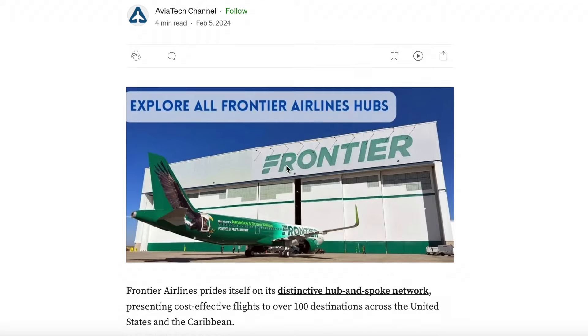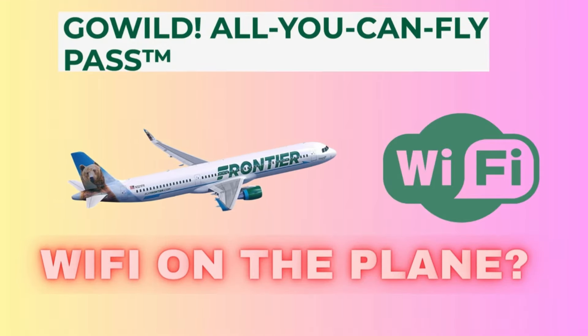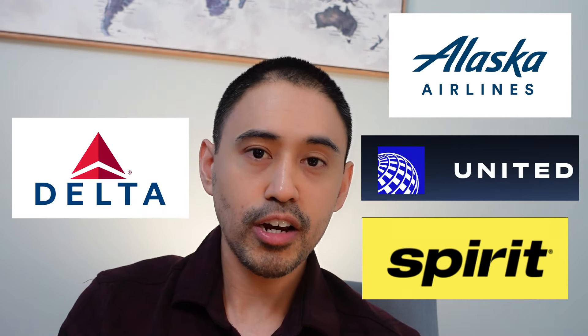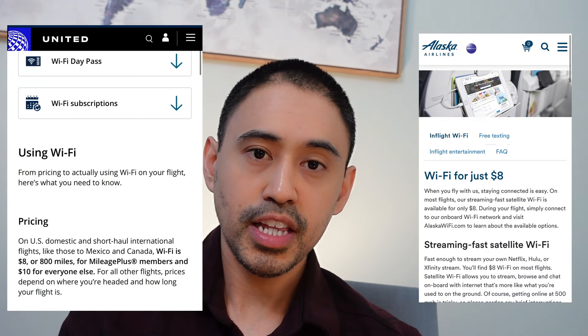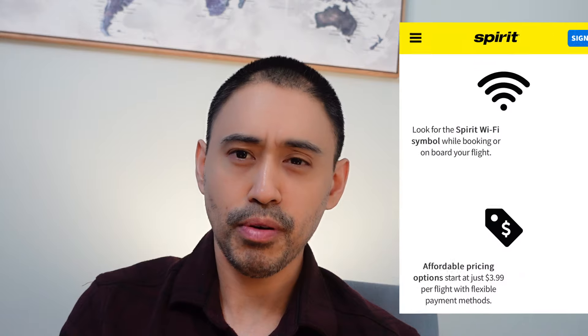I feel like the only way to utilize this pass to the west coast is maybe trying to hub through Denver, which I plan on doing in the future. Another big thing people might not think about: most other airlines like Delta, Alaska, and even Spirit offer Wi-Fi — either free or for a surcharge. As a remote worker taking advantage of my situation, I need that option. But Frontier Airlines doesn't even offer Wi-Fi at all, whether free or paid, making the excuse of being a budget airline. Even Spirit can do it.